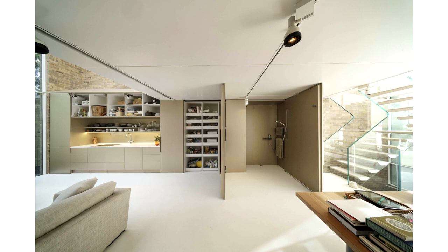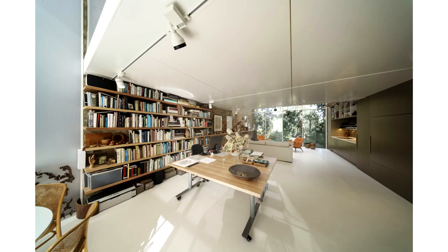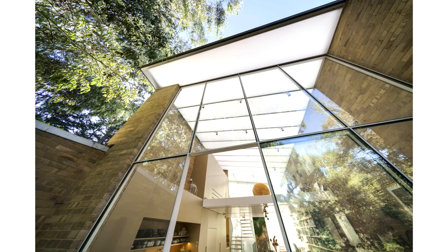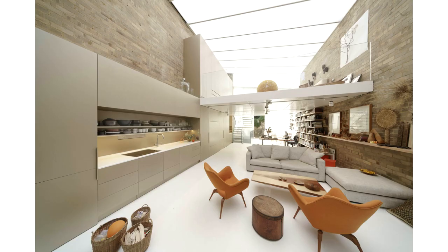Those elements of the brief originate in the previous house. However, this project also presented freedom to pursue ideas we had long wanted to explore. Accompanying the desire for connection to nature was the idea of an active building — intelligent and aware of its environment and able to respond autonomously.